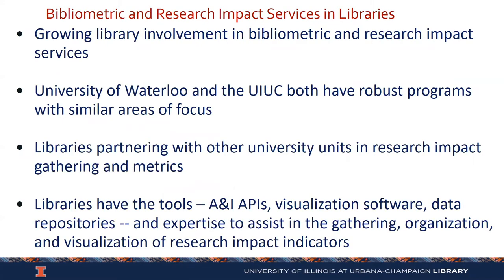Libraries have become much more involved in these types of activities — bibliometric and research impact services. This particular session has a companion presentation being done by the University of Waterloo. We both have robust programs with a lot of overlap in terms of our areas of focus, and I encourage you to watch their presentation. What we see is a lot of libraries partnering with university administration, colleges, and departments in gathering and assessing research metrics.